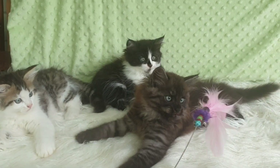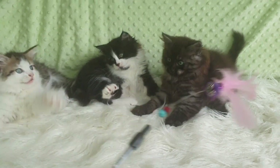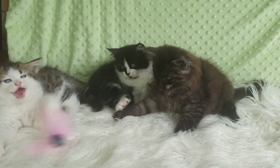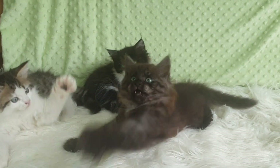Panda's litter have all been handled right from birth by our three kids, so they'll love to be a part of your family. They've all been really healthy, growing well, and they've been vet checked, vaccinated, and microchipped.